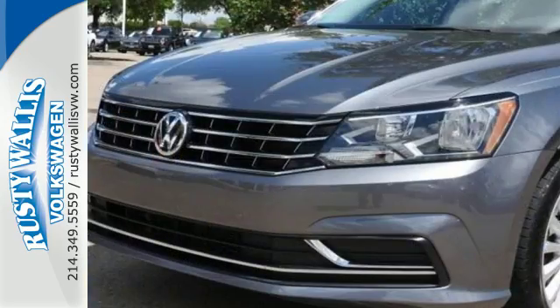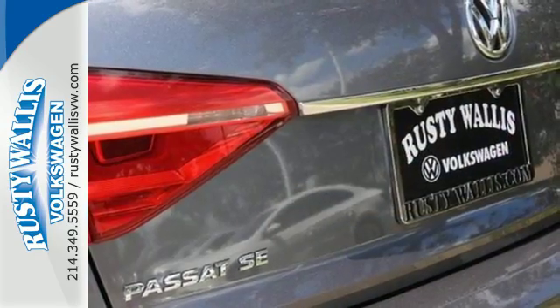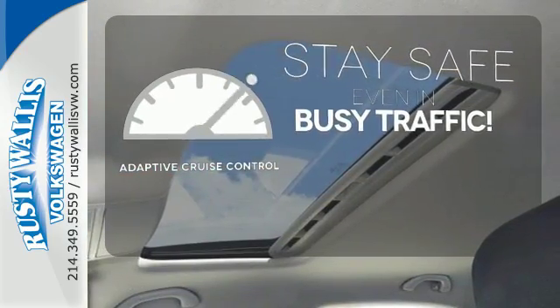When life throws a curve, you'll be ready with stability and traction control, a rear-view camera, and an intelligent crash response system. Now you can truly set it and forget it with the adaptive cruise control.